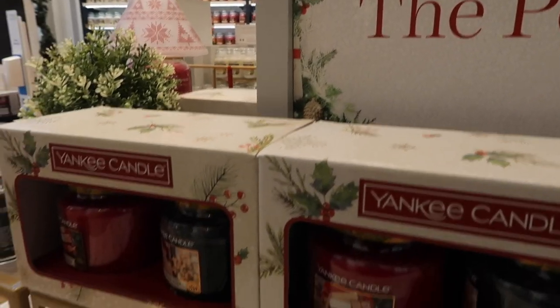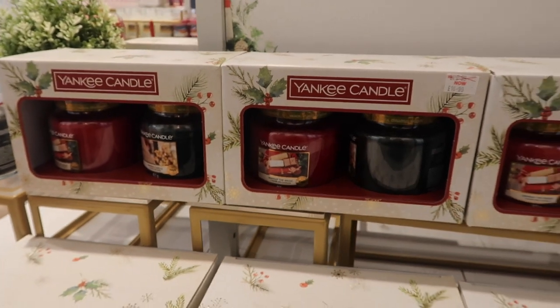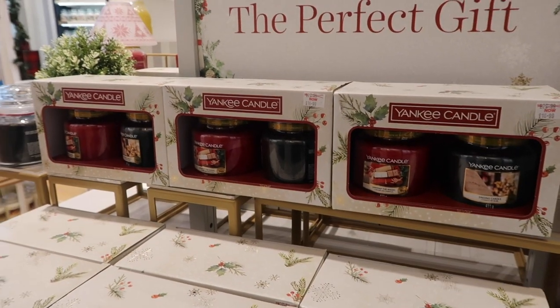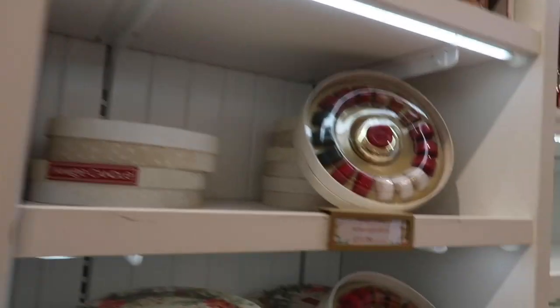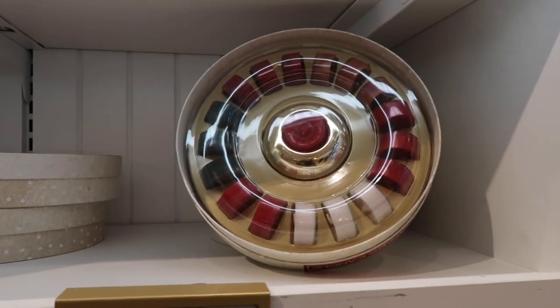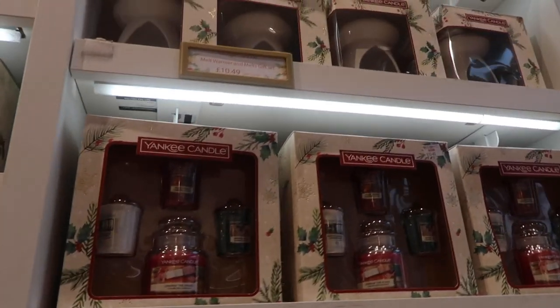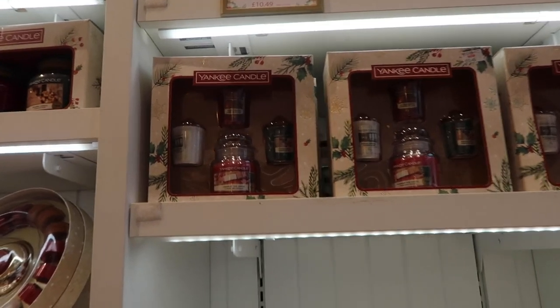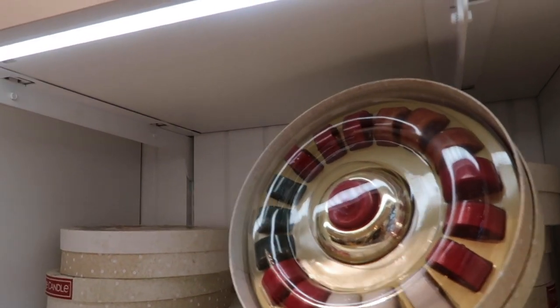We're just in Yankee Candle and they've got these really cute little gift sets for £16.99 — you get two medium-sized candles, which is such a good idea if you've got a candle lover in your life. They've also got wreath advent calendars if you get in early, or tea light gift sets for only £13.99. So many people in my life would love these — my mum, my auntie, my best friend.